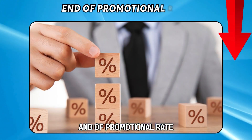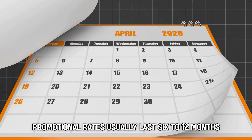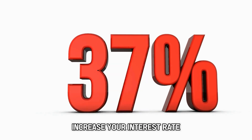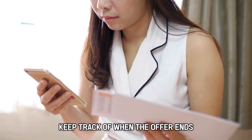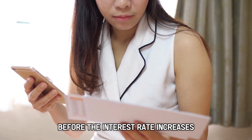End of promotional rate: promotional rates usually last 6 to 12 months, after which your credit card issuer can increase your interest rate. Keep track of when the offer ends and pay off your balance before the interest rate increases.